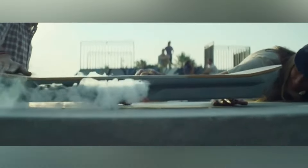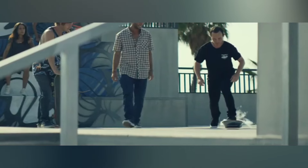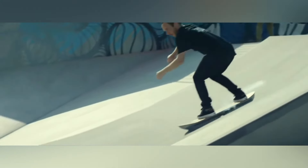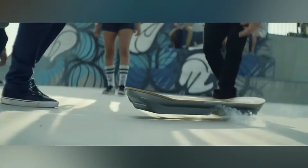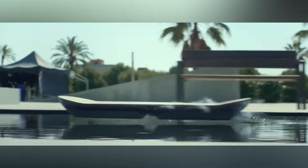Lexus Hoverboard. The Lexus Hoverboard is a futuristic innovation that brings science fiction to life. Using advanced magnetic levitation technology, it glides effortlessly above the ground, creating an almost magical riding experience. Designed with sleek aesthetics and precision, the hoverboard requires a special magnetic track to function, making it more of an experimental ride rather than a daily commuter tool.